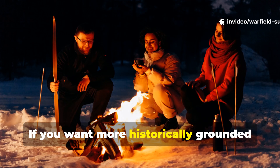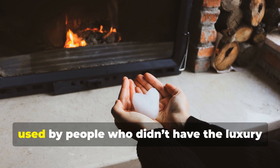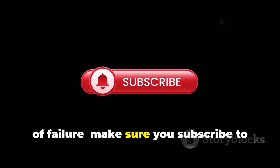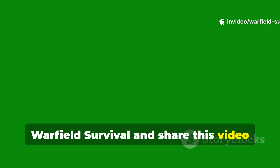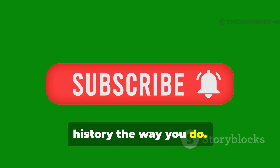If you want more historically grounded survival knowledge like this — real methods used by people who didn't have the luxury of failure — make sure you subscribe to Warfield Survival and share this video with someone who appreciates serious history the way you do.